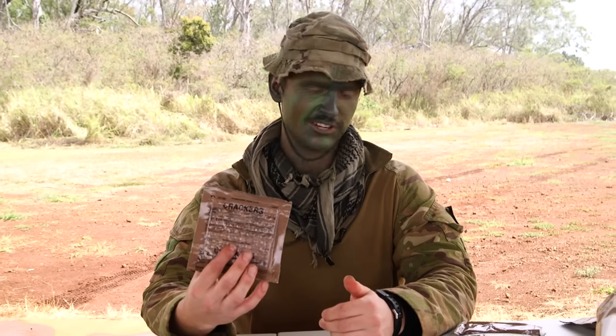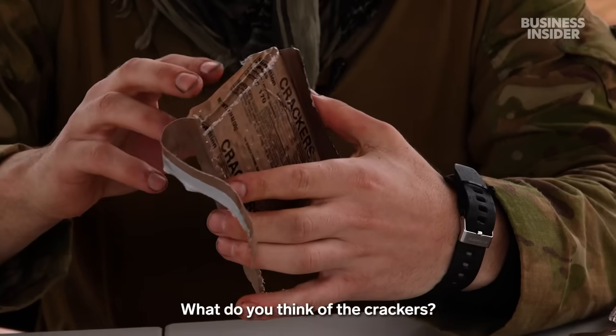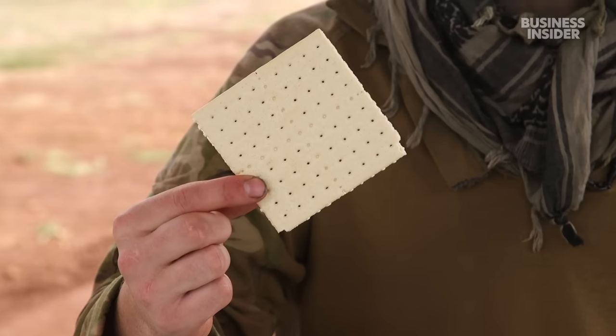We're going to crack into the crackers. You've probably had these before because they're in every one. What do you think of the crackers? They're not too bad. We have something similar. These have a lot of cheeses — like cheese spread and jalapeno cheese — where we don't sort of have that.